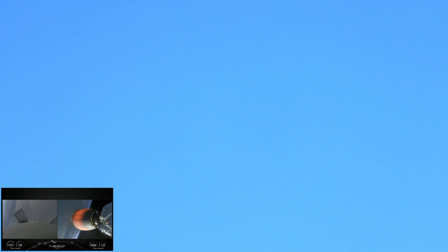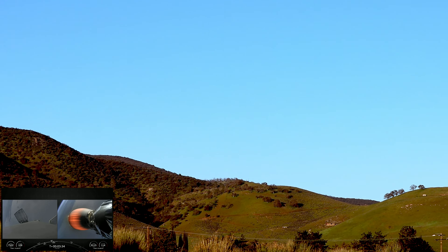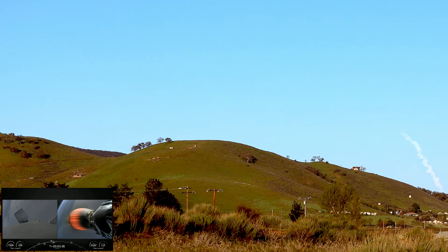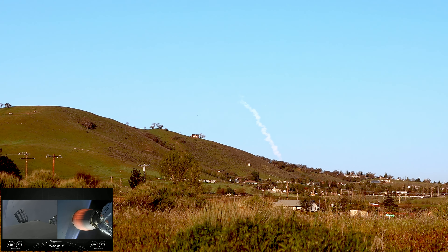Now on the left side of your screen is the Falcon 9 first stage, and on the right side is the second stage. The Falcon 9 first stage will be making its way back down to Earth, while the second stage will be carrying our Starlink satellites into orbit.